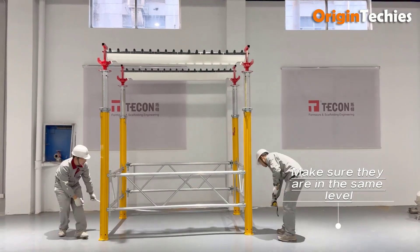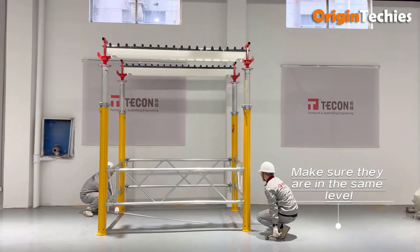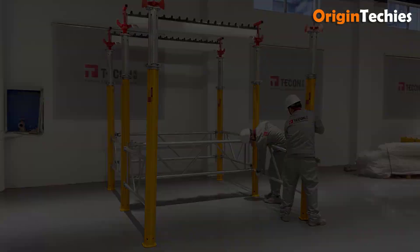Whether for large-scale developments or smaller ventures, Aludex Slab Formwork offers a compelling solution that streamlines processes and enhances productivity, proving an essential investment for any construction endeavor.